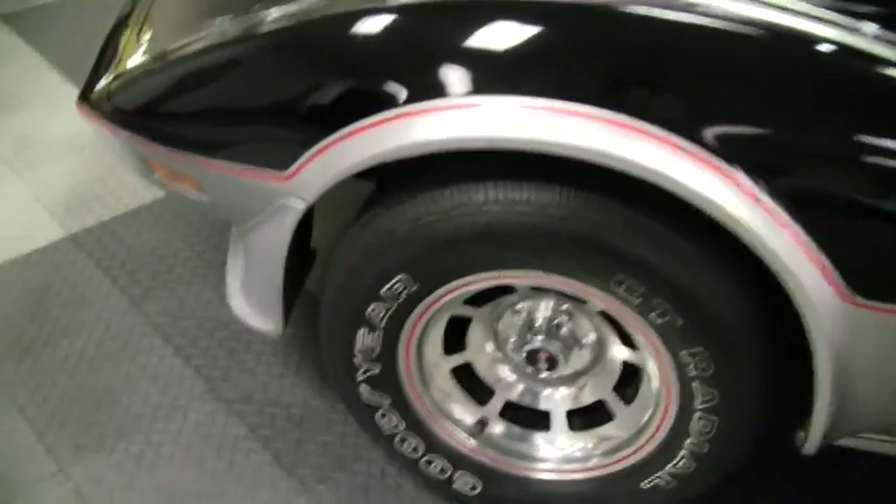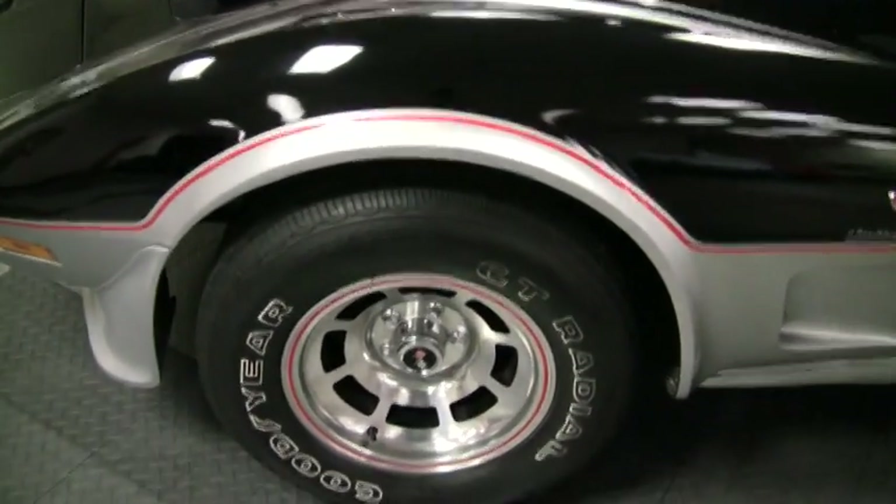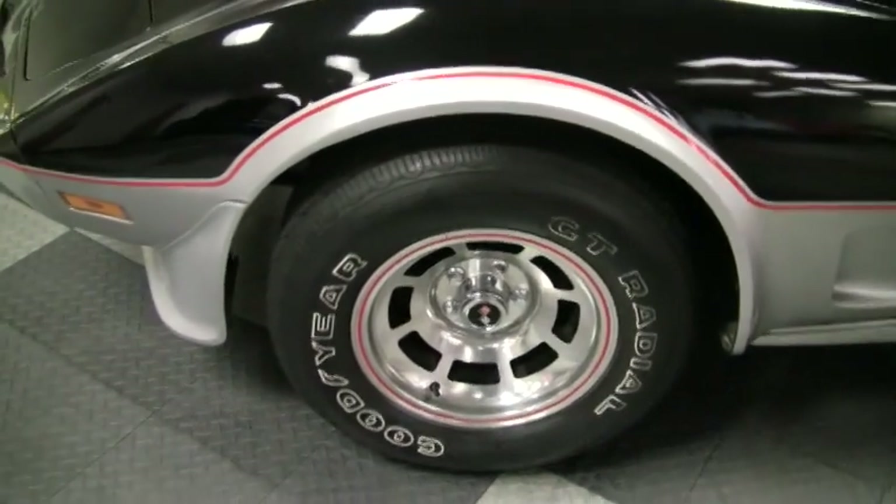This does have the original factory pace car specific slotted aluminum wheels. They don't have any curb rash. The really cool thing is these come with the original Goodyear GT Radial outline white leather tires. They have about 8.32 seconds of tread life remaining on them.